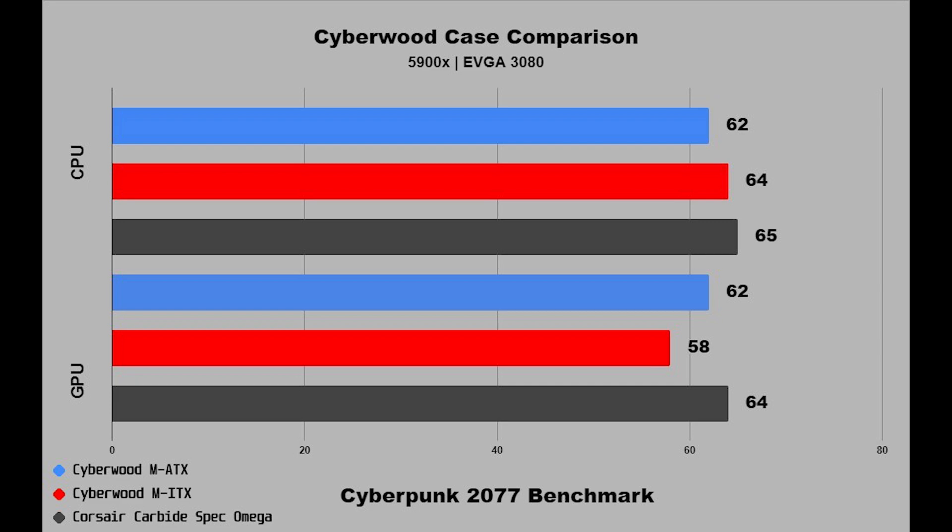For Cyberpunk CPU results: first place Micro ATX, second place Mini ITX, last place Corsair. For GPU: first place Mini ITX, second place Micro ATX, third place Corsair.